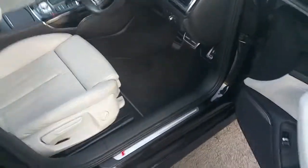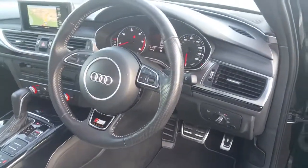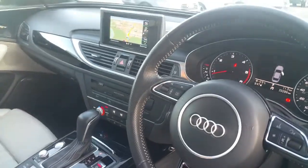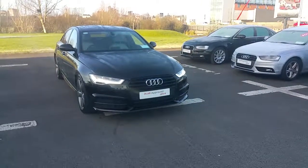Moving to the interior of the vehicle, we have lumbar supported S-Line leather seats, perforated leather 3 spoke S-Line multifunctional steering wheel, dual climate control, satellite navigation and Bluetooth phone interface. If you have any queries on this vehicle,